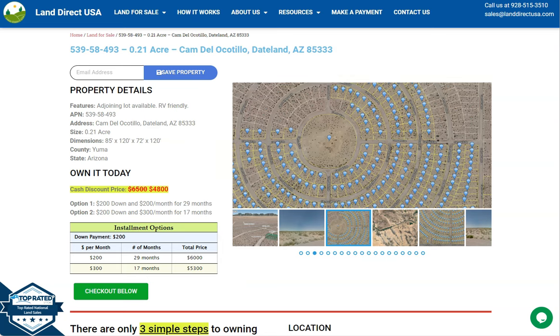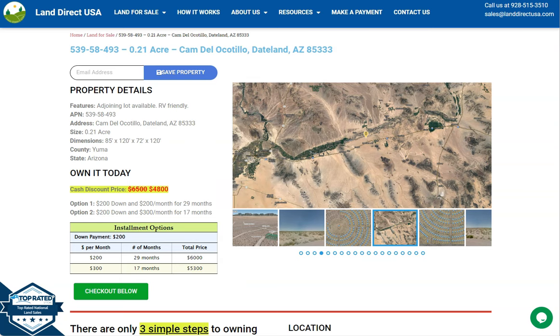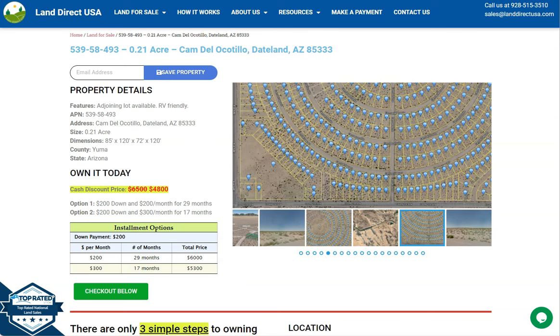Hi everyone, this is from LandRackUSA. We are a source of air quality and affordable land. We have here another 0.21 acre lot. This is at Dateland, Arizona, and this is at Yuma County.